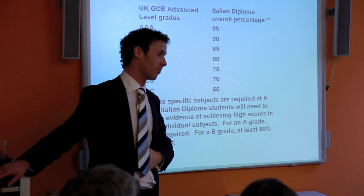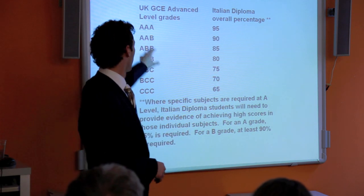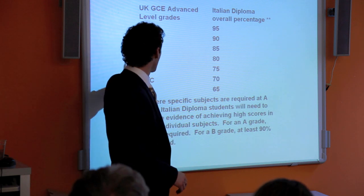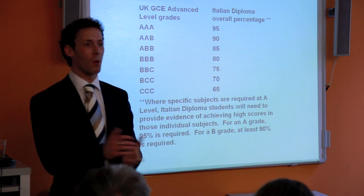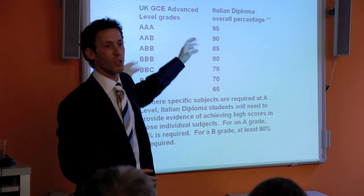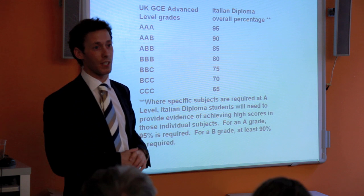This grade equivalence table is valid for any university, not just Oxford and Cambridge. Oxford and Cambridge are at the top. Most UK universities will actually be in the 70 to 80 percent bracket. For example, King's College London will offer anything from 70 to 85 depending on the subject you want to study.